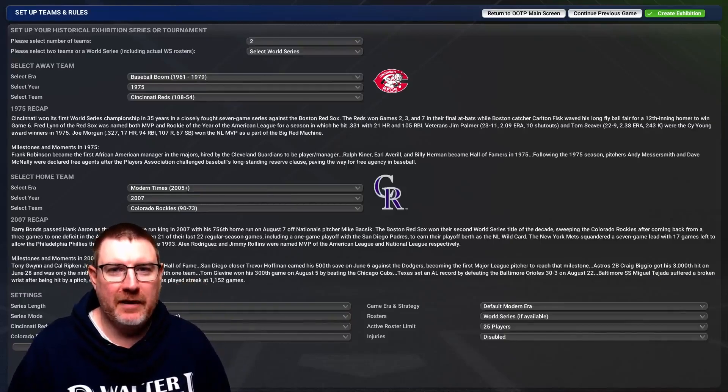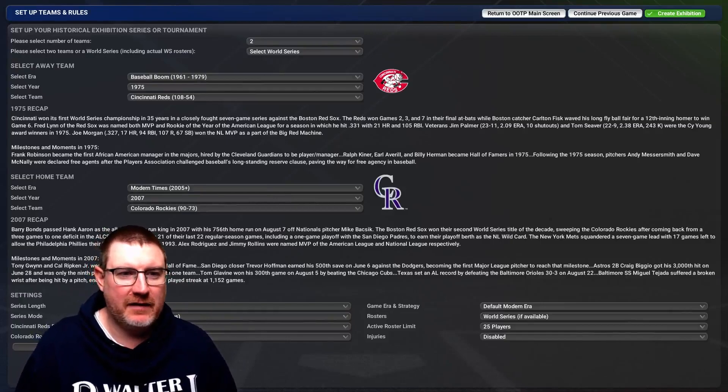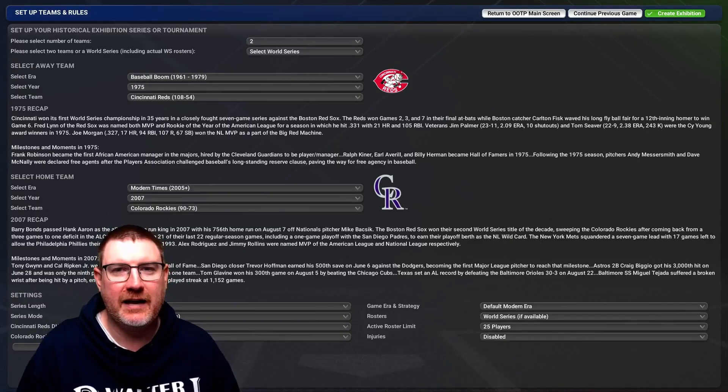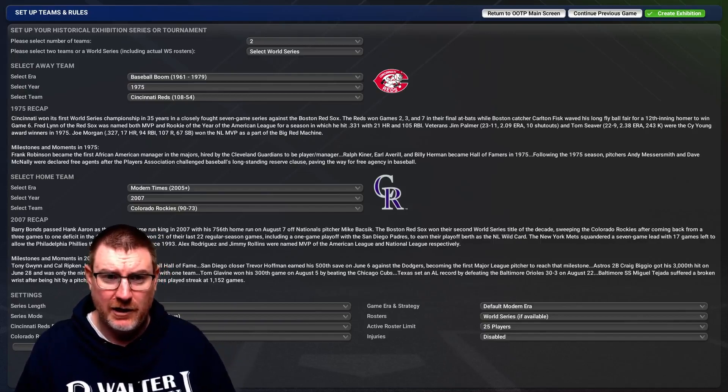Hi guys, the Multivillain, and welcome back to our bid to find the best team in Major League Baseball history. And today's knockout game, Season 1975 Cincinnati Reds taking on the 2007 Colorado Rockies. Both these teams came through an inter-franchise playoff to get here, so I'll leave the links to those at the top of the description for the video below.